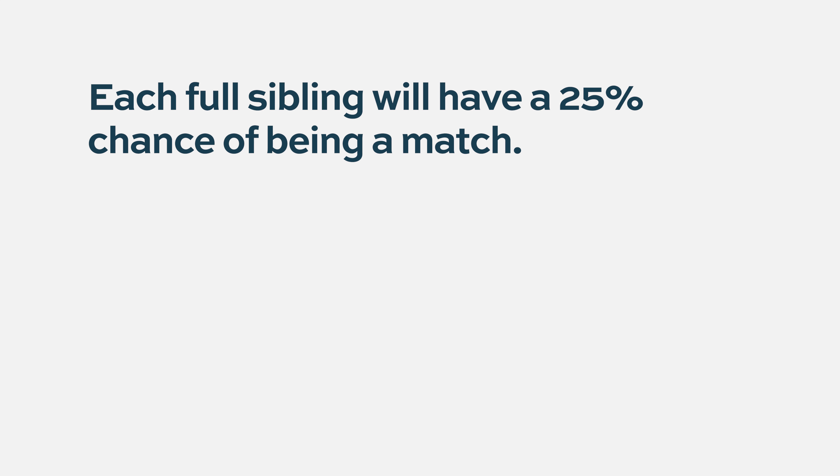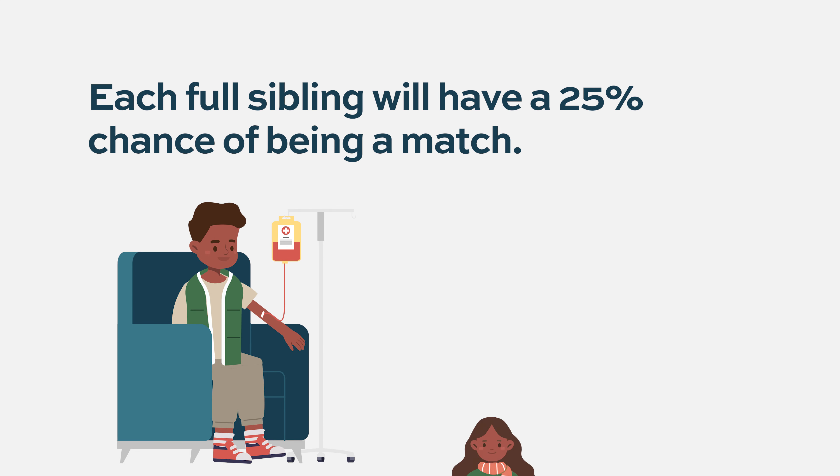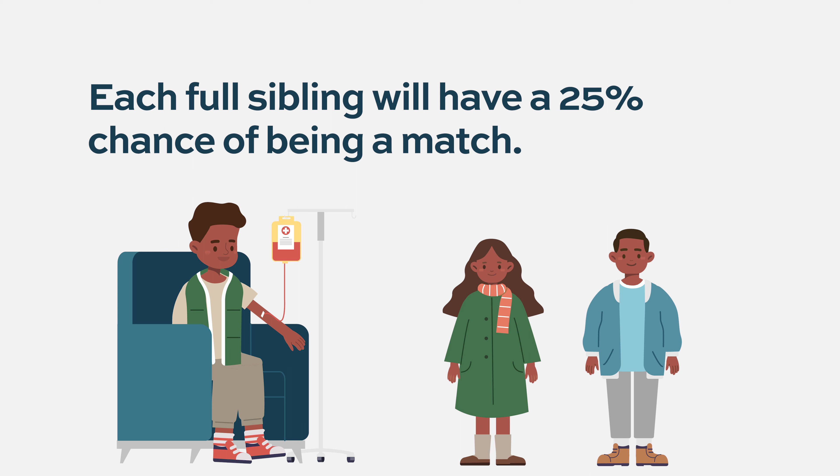If you find a sibling who is a complete match or a perfect match, then that is the best donor for them to go to transplant. Each full sibling — same mother, same father — will have a 25% chance of being a full match. So the more siblings there are, the better the chance of finding a match. But sometimes there is just one, and you get lucky and that person is a full match.